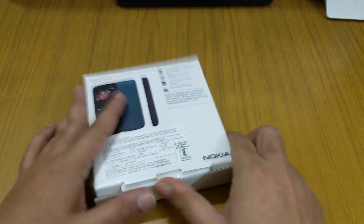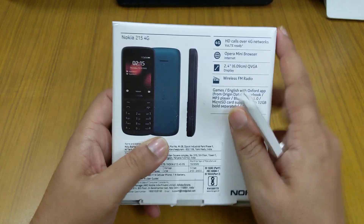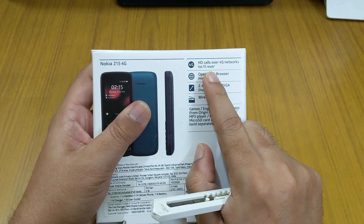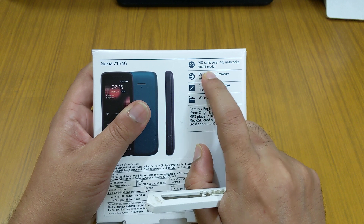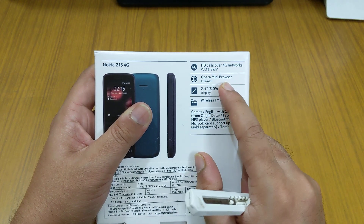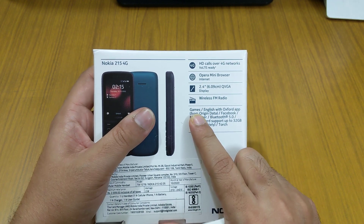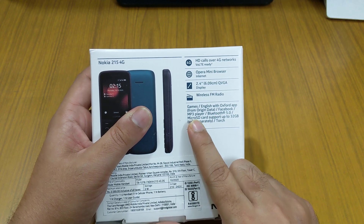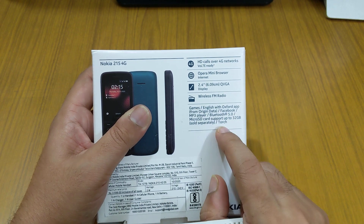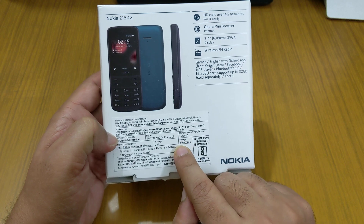Before opening, let's look at some things mentioned on the box: HD calls over 4G network, VoLTE ready — that means Voice over LTE. Opera Mini browser is pre-installed. It has a 2.4 inch QVGA display, wireless FM radio, support for games, an Oxford app, a Facebook app, MP3 player, Bluetooth 5.0, and microSD support up to 32 GB. It also has a torch.